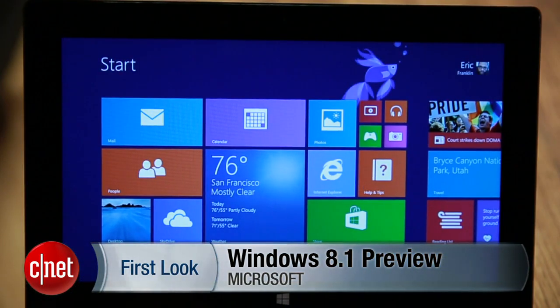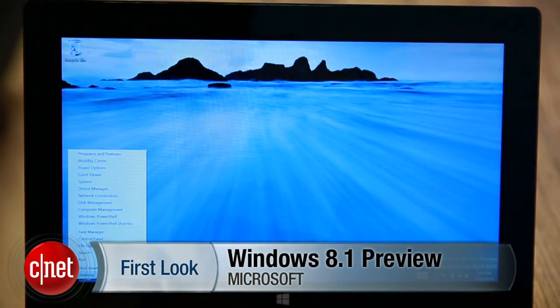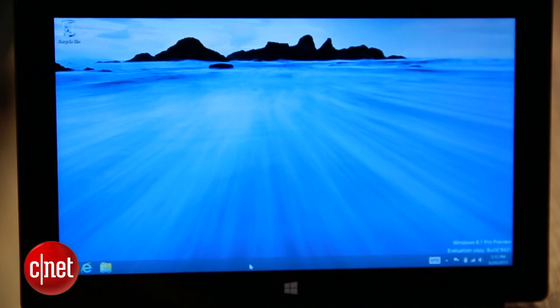Left-clicking on it will switch between desktop and touch interfaces, but a right-click gives you options you've probably been missing for the past eight months. Another oft-requested change was the ability to boot directly to the desktop. Now you can.